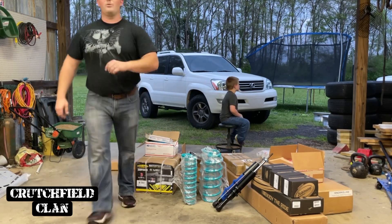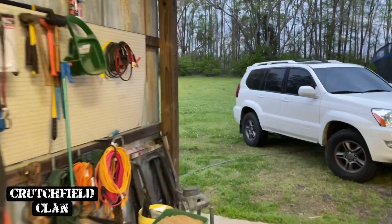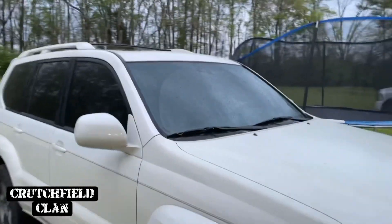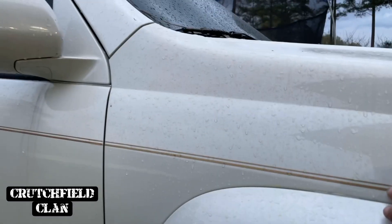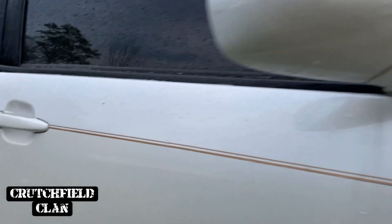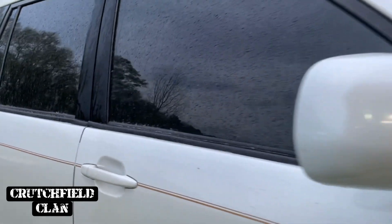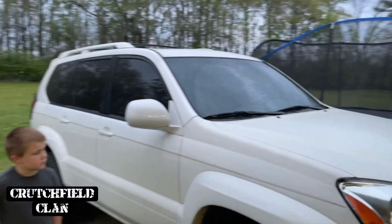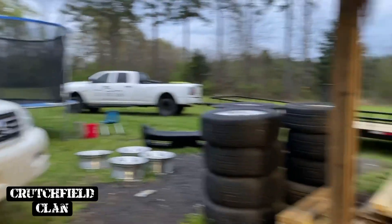There's one thing I want to show you on the Maverick real quick — you can probably tell the difference in the colors where the pinstripe is. These white GX's chip so badly, somebody repainted it. There's just a slight shade difference in the whites. So we're going to get this one repainted before it gets delivered.